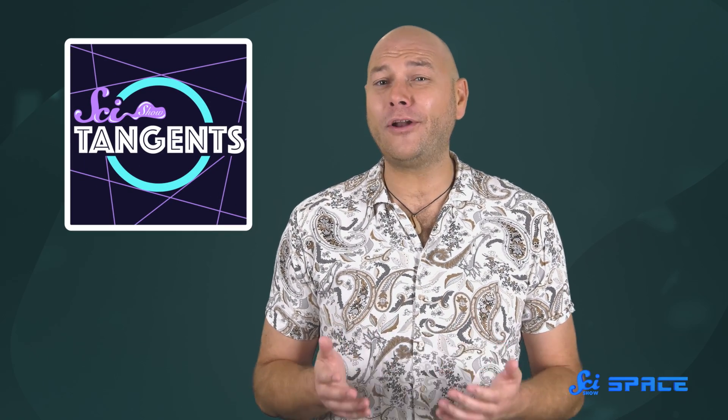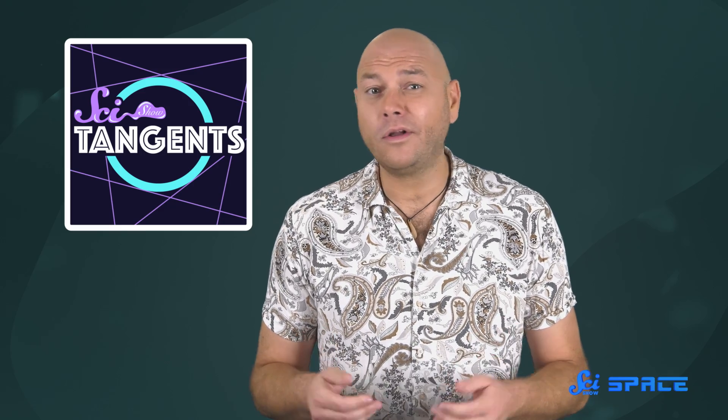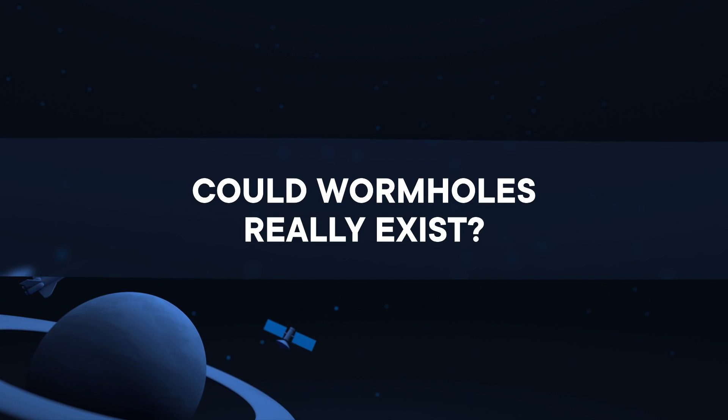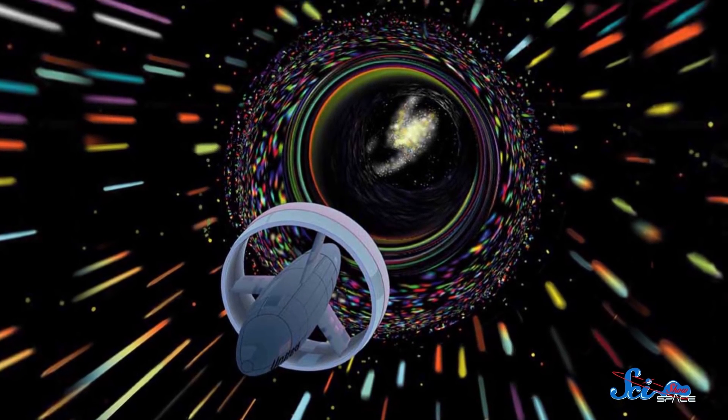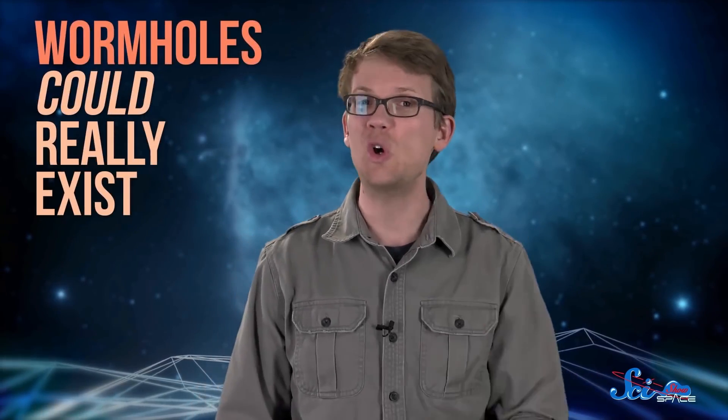Now we know that the universe can have a hole in it — but what happens if there's an opening at the other end of that hole? Whether it's Star Trek, Stargate, or Babylon 5, wormholes have been showing up in science fiction for a long time. They're a super-convenient tunnel to another part of the universe, a way for sci-fi writers to send their characters across huge distances in the blink of an eye. And it turns out they're not just science fiction — wormholes could really exist.